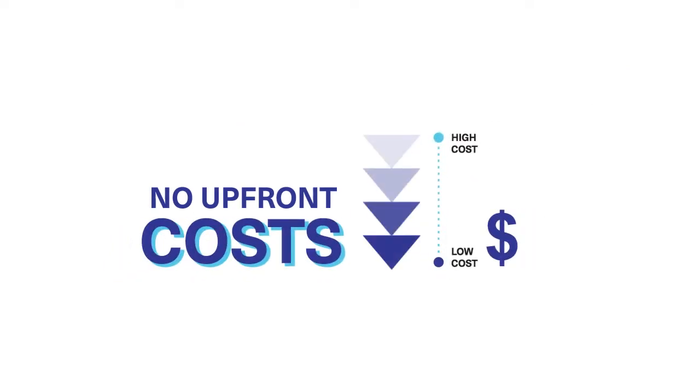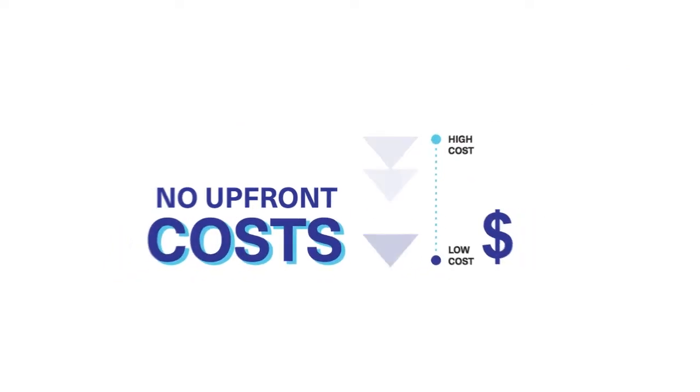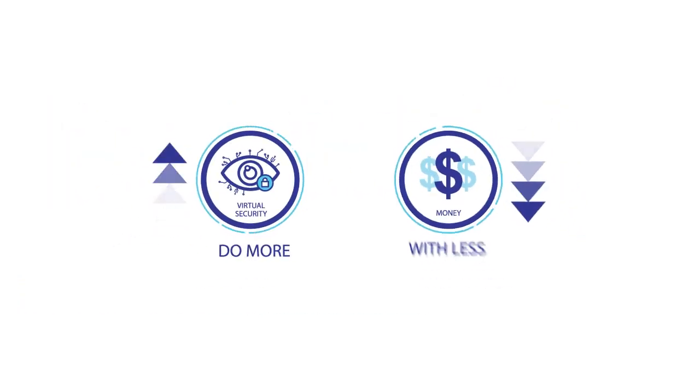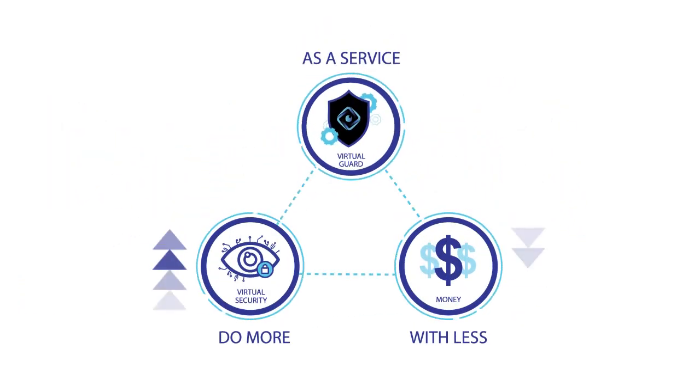The Virtual Guard solution is available to you as a service with zero upfront costs. Simply sign up and pay a monthly service fee. No hassle, no worries. Do more with less with Virtual Guard as a service.